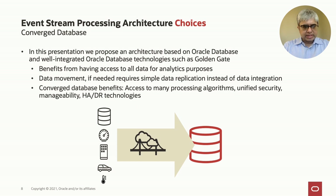In this presentation, we will discuss an alternative: using a converged database like Oracle Database for event stream processing. This has many benefits. First, the database has access to all the data for all analytic purposes — you can run both short-term and long-term analytics on the same data. If any data movement is required, it's basically simple data replication compared to complex data integration. And you get the benefits of a converged database: access to many different data models, processing algorithms, a unified security model, and mature HA/DR technologies.